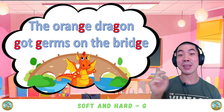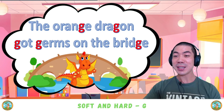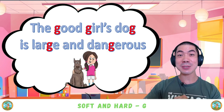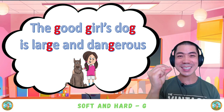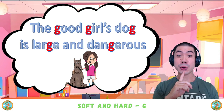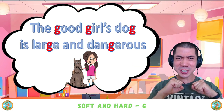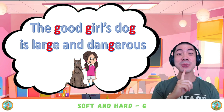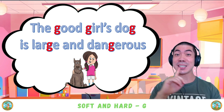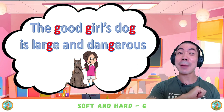If you can read that one, you're amazing and you're ready for Level 3 — the hardest sentence: 'The good girl's dog is large and dangerous.' Very good. If you can read that, you're amazing.